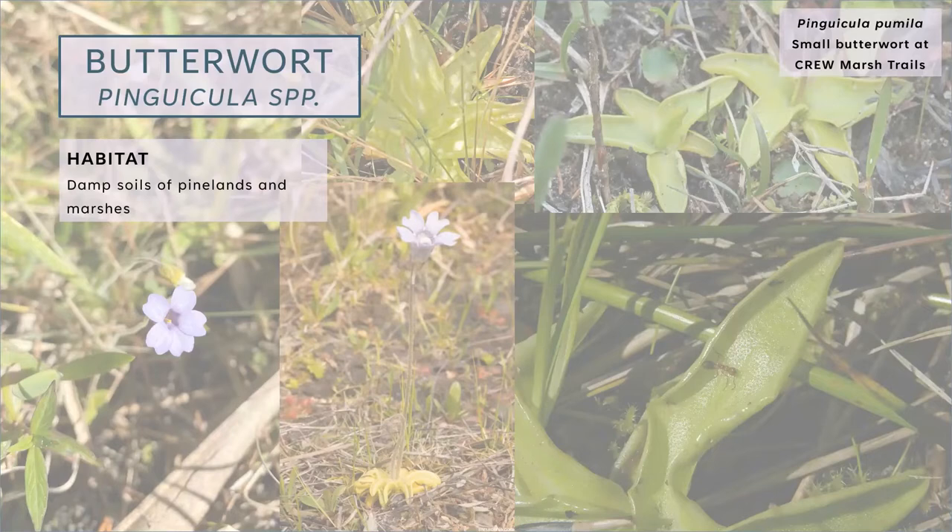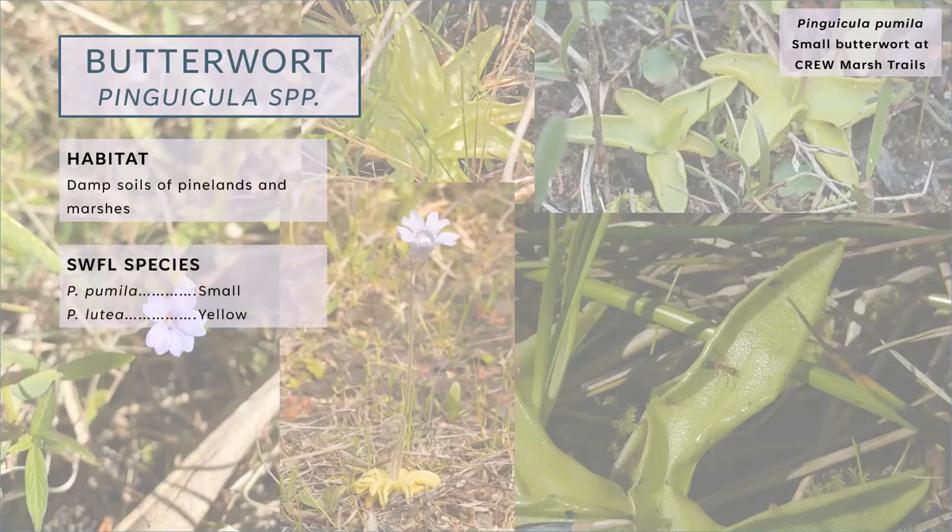We found this one just hiking by and noticed a cute flower one time. The more I learned about it, the more I'm amazed by how everything makes sense as to where it's at. We have two species local to our area that you can find at CREW specifically: Pinguicula pumila, the small butterwort — the purple one most often found at the CREW marsh trails — and then there's also the yellow butterwort, just a little yellow flower, also found at the marsh trails.